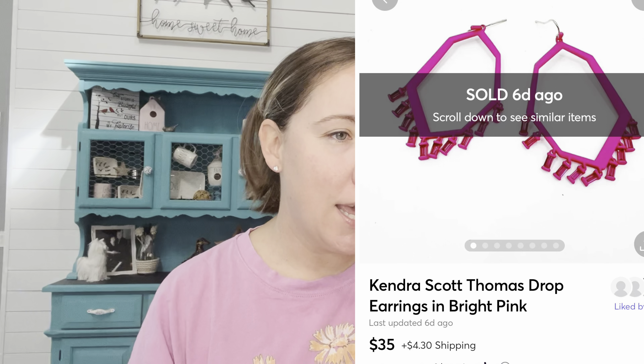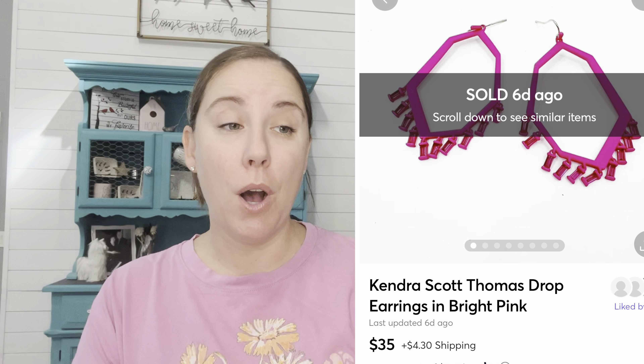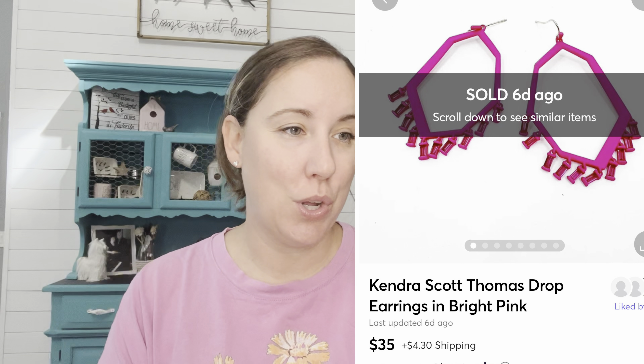I sold a pair of Kindred Spot earrings from my own personal wardrobe — they were just too heavy for me. I purchased them from Marshall's, so I probably had $20 or $25 into them, and they sold on Mercari for $35.